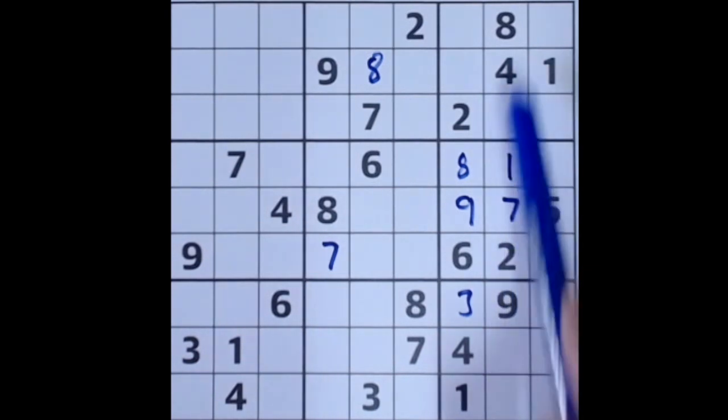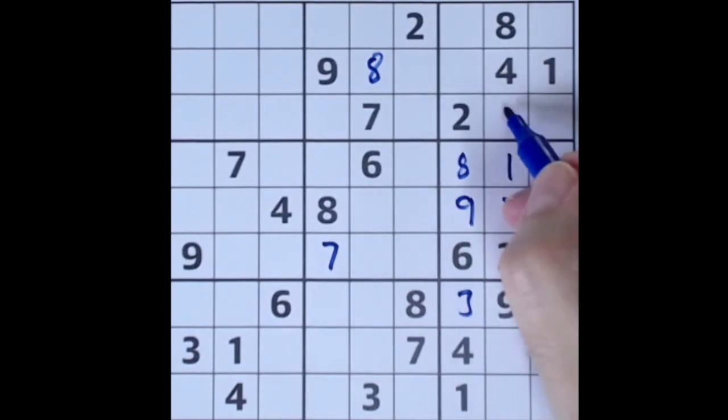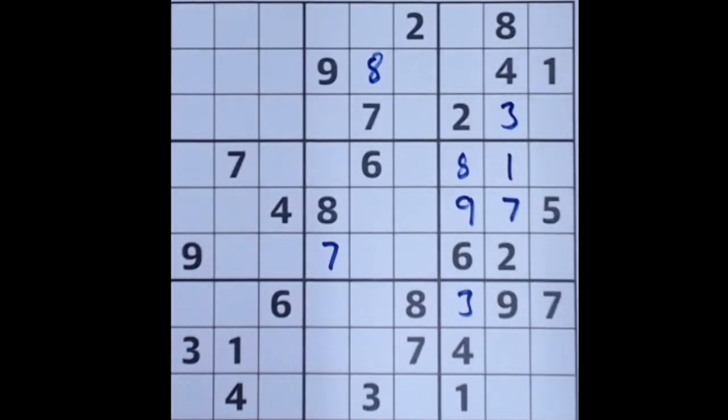Down here, 2 and 8 block down here, so 2 and 8 are here, and 5 and 6 are here. Now, knowing this is 5 and 6, we must be able to get this square here — this is 5 and 6. So this will have to be a 3 then. We've done just about everything we can do on the right-hand section for the moment.